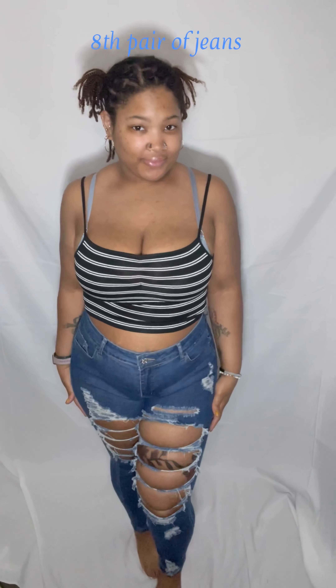These jeans actually fit me so much better than I thought they would when I saw them online. They fit like a glove and I have so much space in them too — they're super, super comfortable.